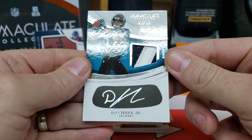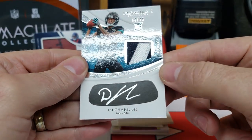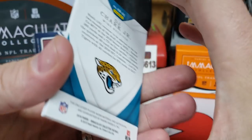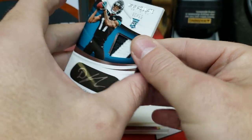Now this is pretty cool — 66 out of 99, DJ Chark. It's that eye black with a patch too. That's pretty neat, all in the eye black there. Player-worn material, of course, with a rookie.